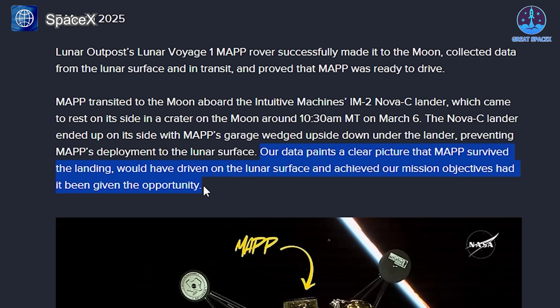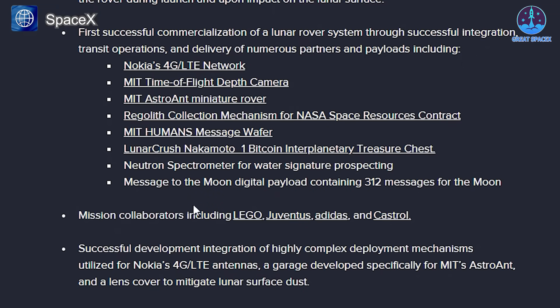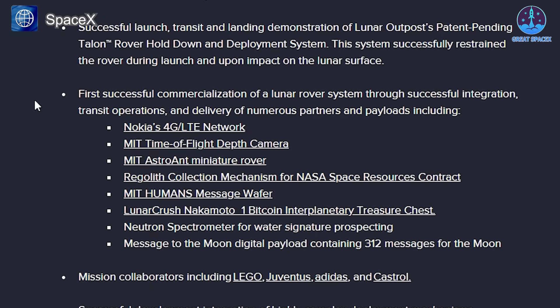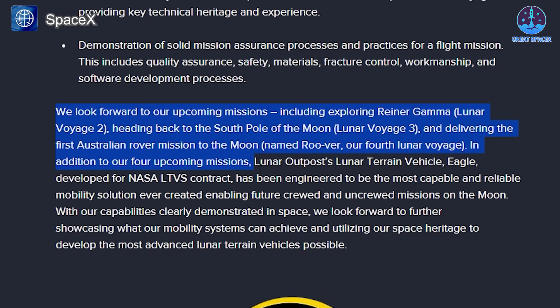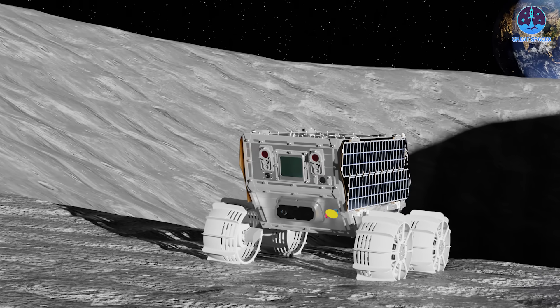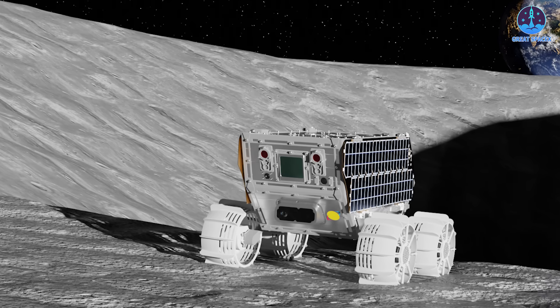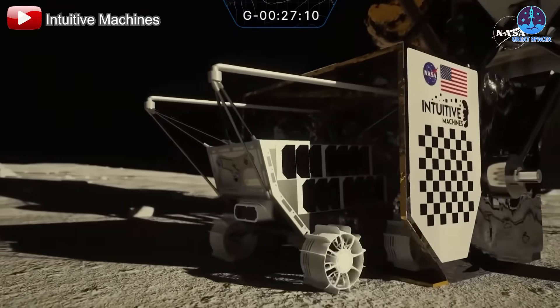The original plan was for MAP to test Nokia's LTE-4G communications system and collect a small sample of lunar regolith, which would have been sold to NASA as part of a broader effort to establish long-term lunar exploration capabilities. While these specific objectives are now in jeopardy, the data gathered from this mission could still prove valuable for future lunar operations. Despite this setback, Lunar Outpost remains committed to future lunar missions. The company is set to collaborate with Intuitive Machines again on the IM-3 mission and is competing to develop an unpressurized lunar rover ahead of Artemis 5, currently scheduled for 2030. The immediate challenge, however, remains finding a way to free MAP from the lander.